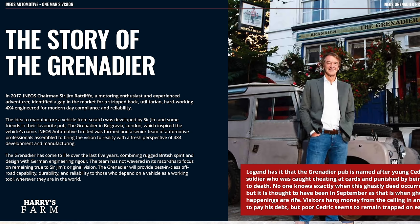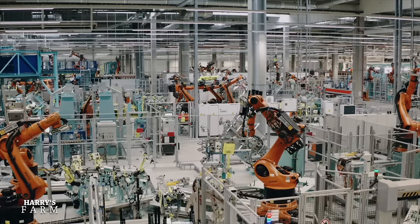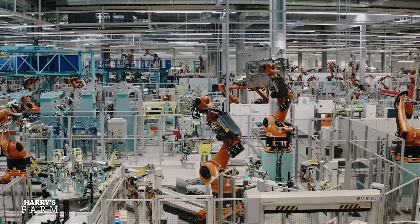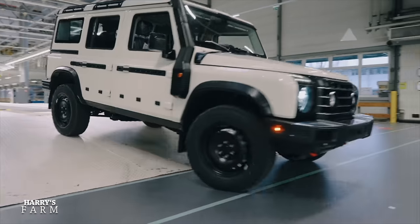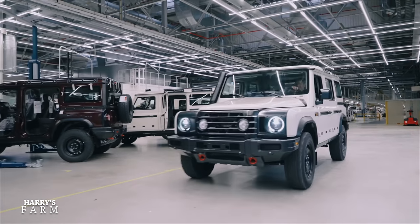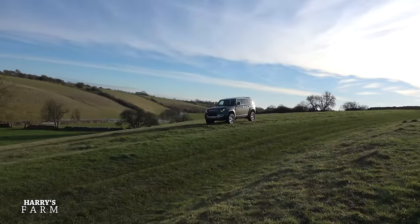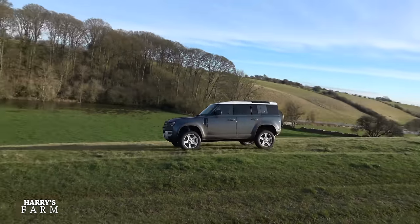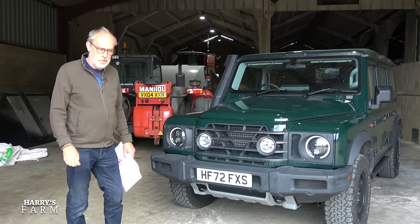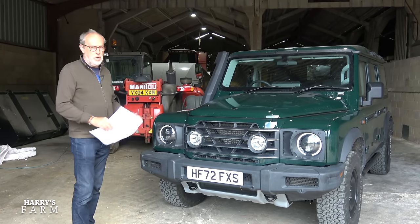Initially it was going to be built in the UK, but it's actually in a factory in France because Mercedes were leaving a fully kitted-out factory there and he took it over. The car has a BMW six-cylinder engine with a choice of diesel or petrol - 249 horsepower in diesel form, 286 in petrol, with more torque on the diesel at around 550 Newton metres. The power figures closely match the Defender D250, so the Defender 110 is pretty close to this on price at £61,000 before extras.